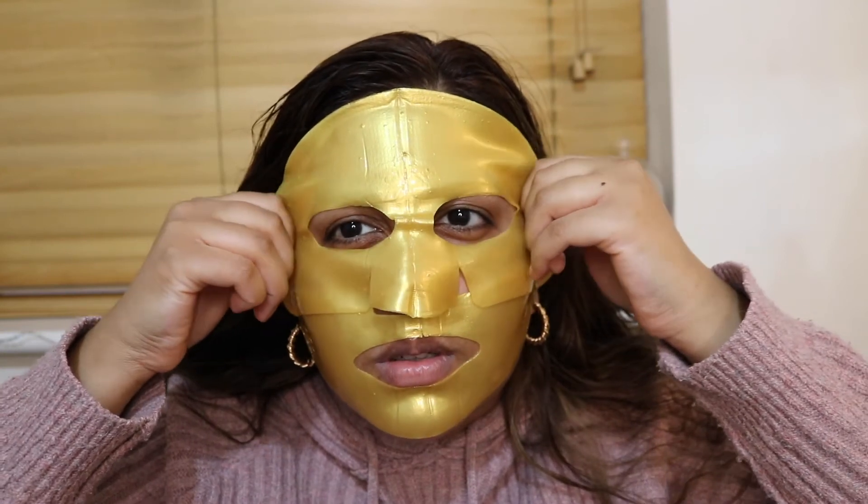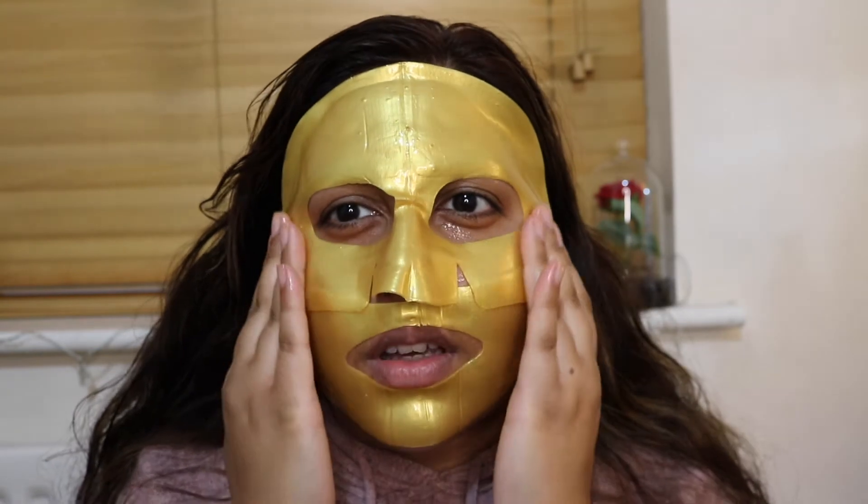Now it's time to use the Skin Republic gold hydrogel mask. It instantly minimizes the appearance of fine lines and wrinkles — it's a luxurious hydrogel sheet mask infused with 24k gold and an age-defying mineral complex to reduce the signs of aging for lifting, smooth, and younger-looking skin. Oh, that feels so cooling! I'm literally going to look like Iron Man — oh my god, this is so slippery! Feels so luxurious, it really glides well onto the skin. I'm going to leave this on for about 30 minutes.